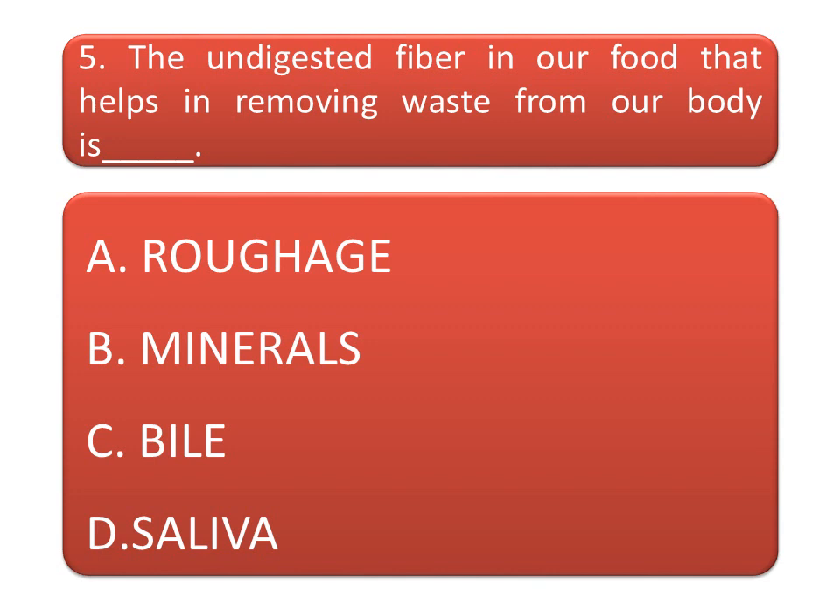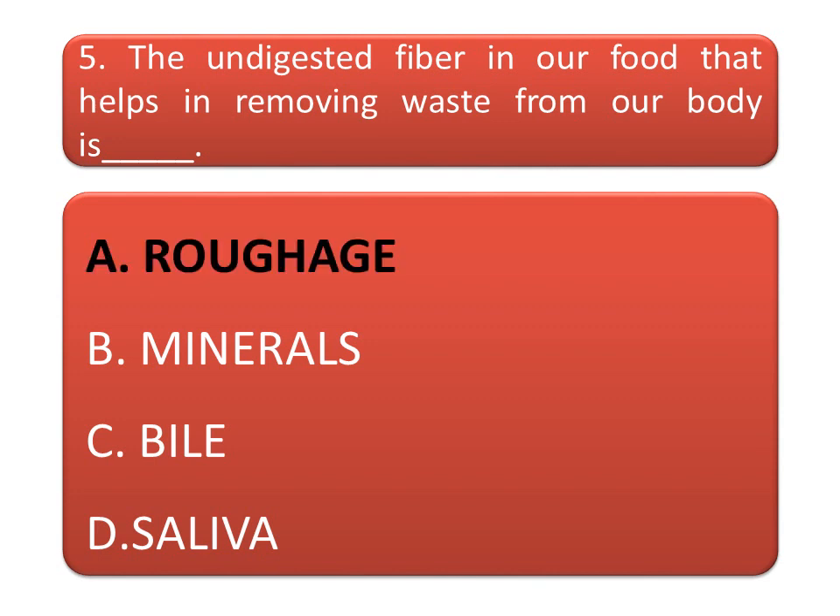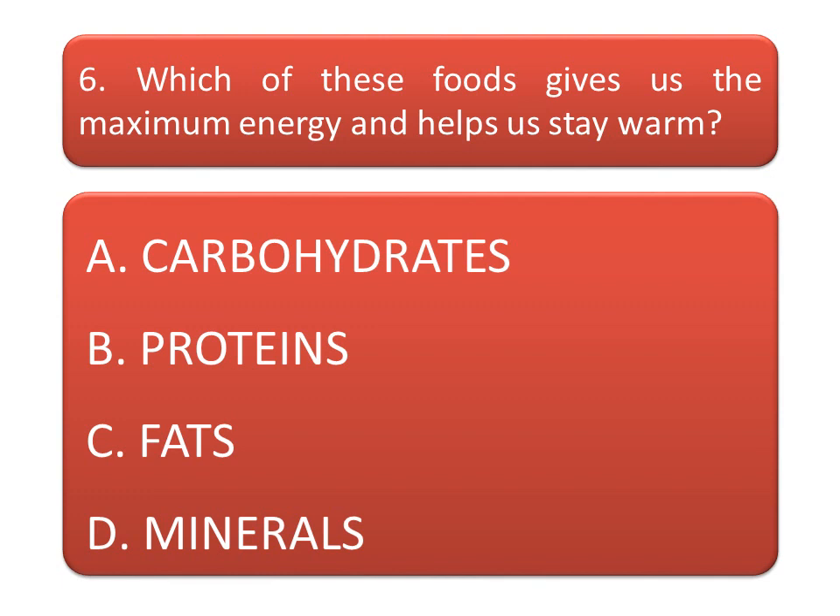The undigested fiber in our food that helps in removing waste from our body is: option A: roughage. Option B: minerals. Option C: bile. Option D: saliva. And the correct answer is roughage.